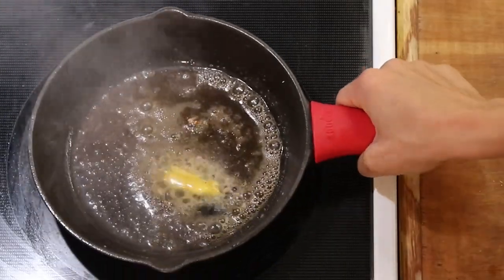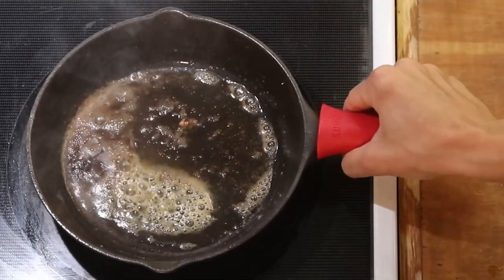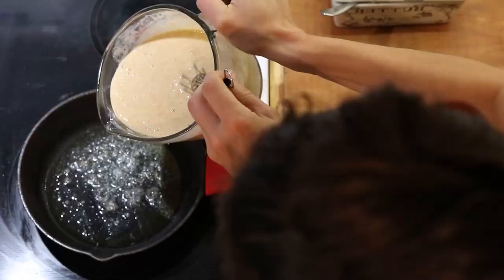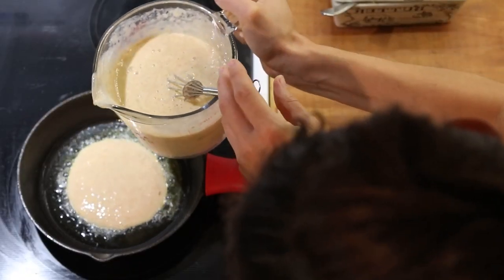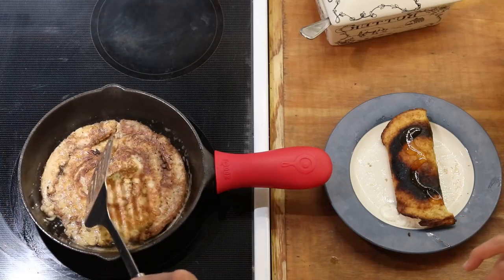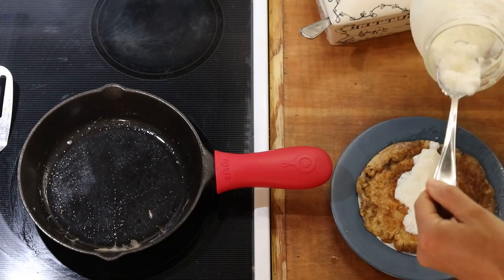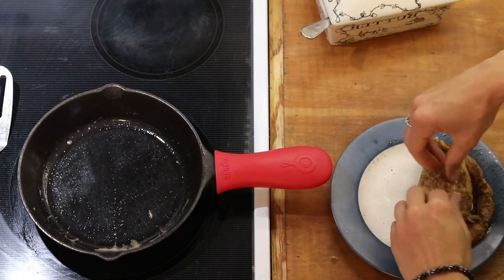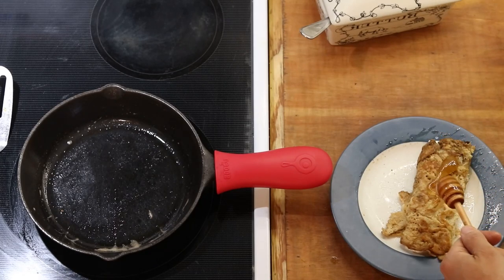I have melted butter in my cast iron skillet — heat that up, melt the butter, and pour a little in so it's a nice thin layer. Let it cook on one side, flip it, let it finish cooking. To serve, I put kefir inside, roll them up, and drizzle a little raw local honey on top. We serve that with sausage or bacon alongside.